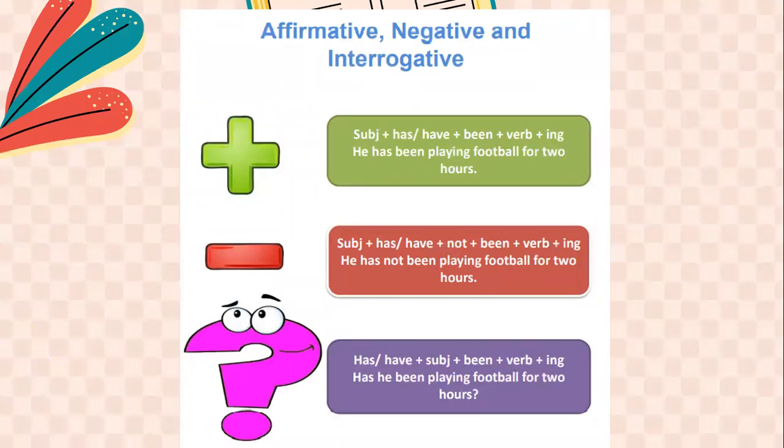In this short lesson, we get introduced to changing the sentence from the affirmative to the negative and then to the interrogative. In the affirmative, the sentence would be: 'He has been playing football for two hours.' In the negative, I say: 'He has not been playing football for two hours.' So I place 'not' between 'has' and 'been.' In the interrogative, where I ask a question, I put 'has' or 'have' at the beginning, depending on what I have in my sentence. So I say: 'Has he been playing football for two hours?'